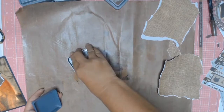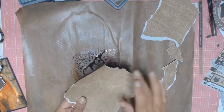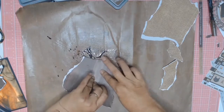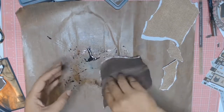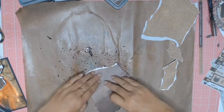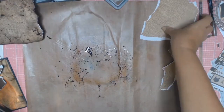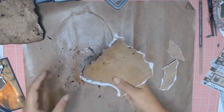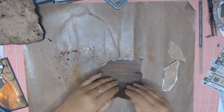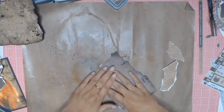I took out my Distress Oxide and the colour I'm using is Black Soot. I spray it with some water and then just go in and pick up some of that ink with the paper. I continue putting the paper into the ink until I like the look of it, then I put it aside to dry and pick up the next one and do the process all over again until all my papers have got the Black Soot on them. Looking at it on the left-hand side, I quite like how it looks.